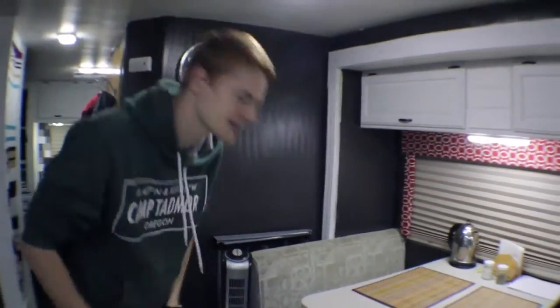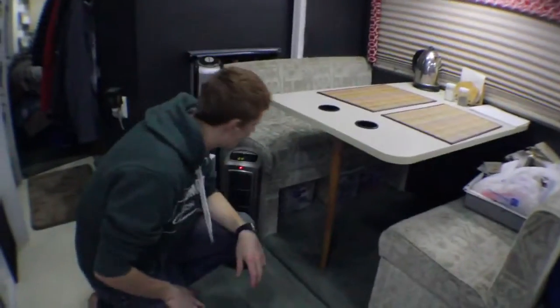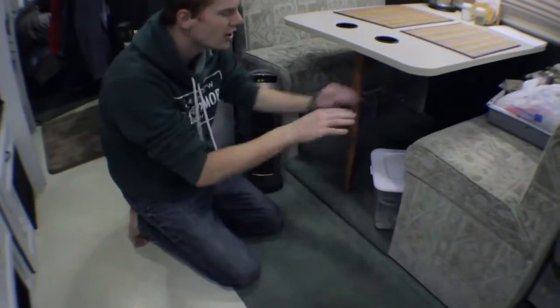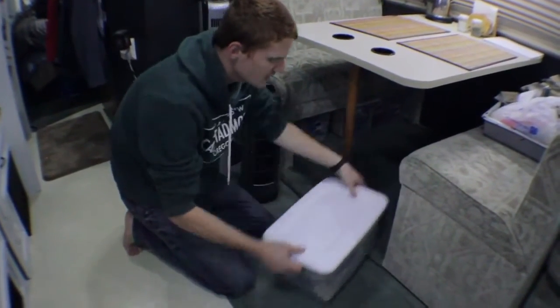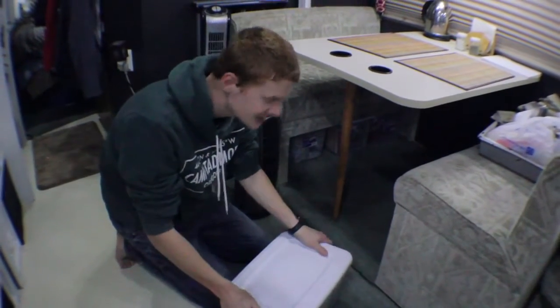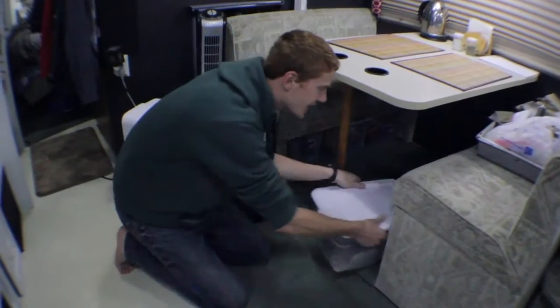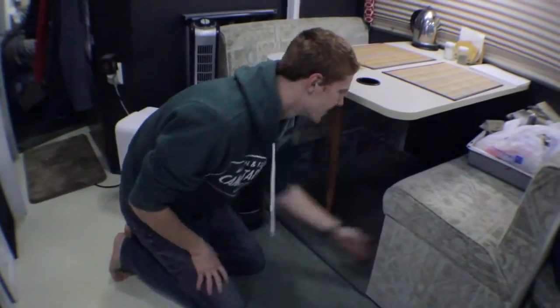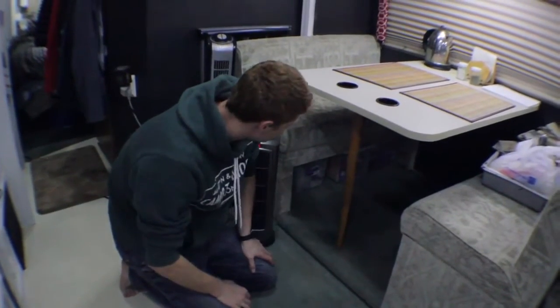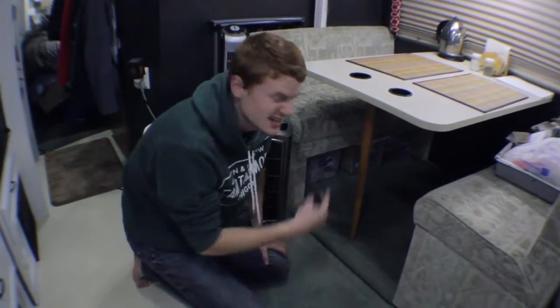Another thing about RVs having good space: underneath here it's hollowed out, and we have tubs that fit in perfectly. One is Katie's shoes, and I have some across on the other side. Then we have some paper goods for the kitchen over there, and on this side we have a little more office stuff and hair-cutting supplies.